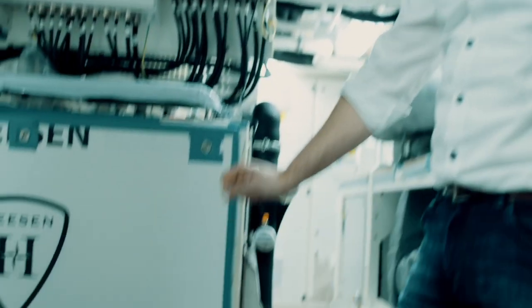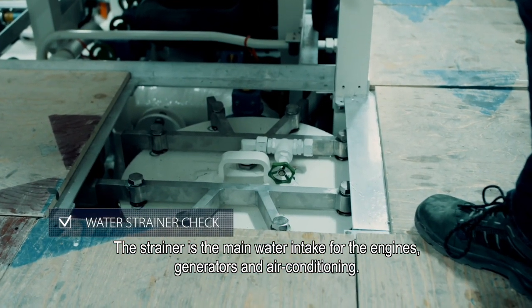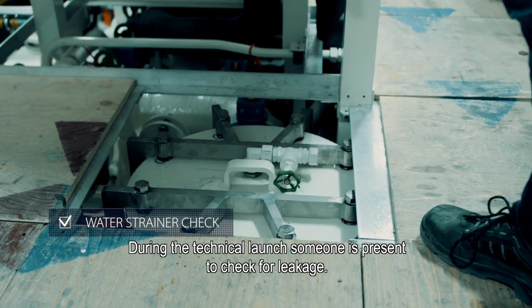We are here in the engine room, close by with the strainer. The strainer is the main water intake for the engines, generators, and air conditioning. During technical launch, somebody is present to check for leakage.